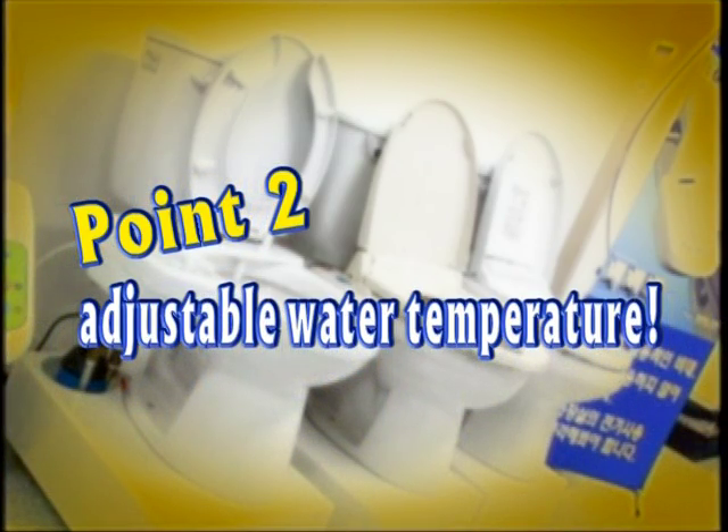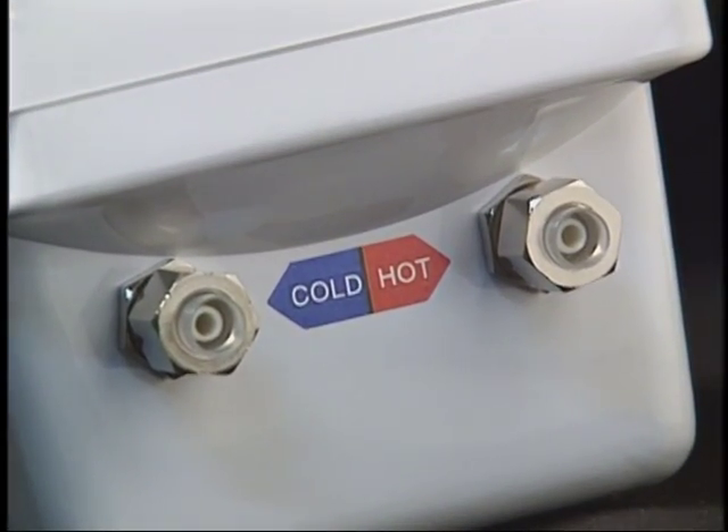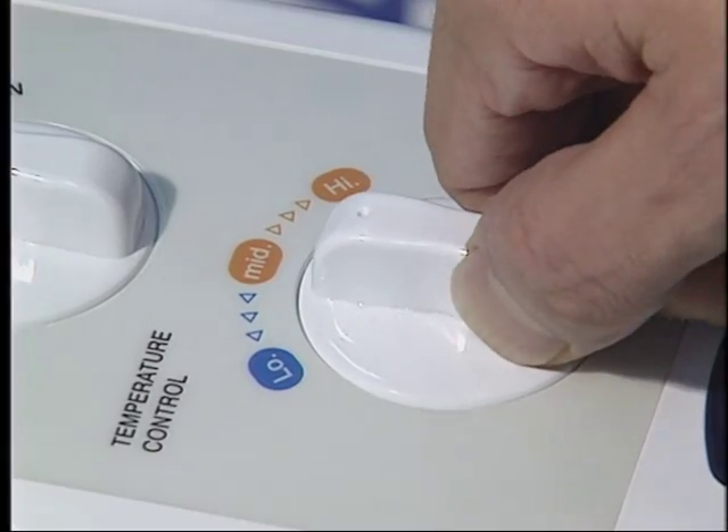Point 2: Adjustable water temperature. The tubes that connect mix hot and cold water even without electricity. Moreover, the temperature can be adjusted by the user.